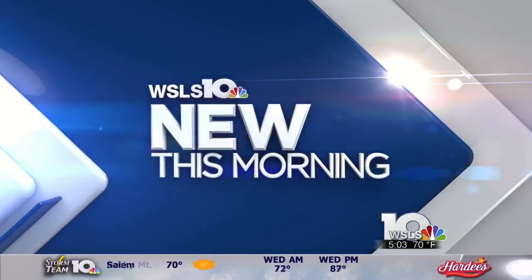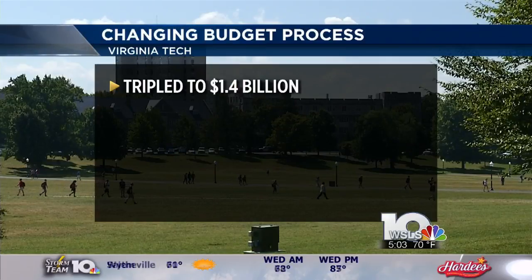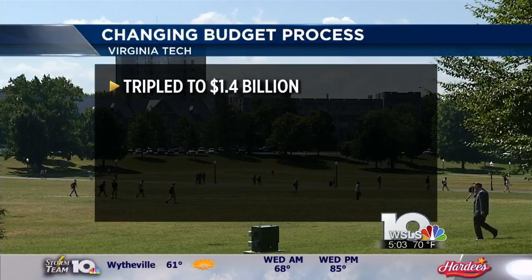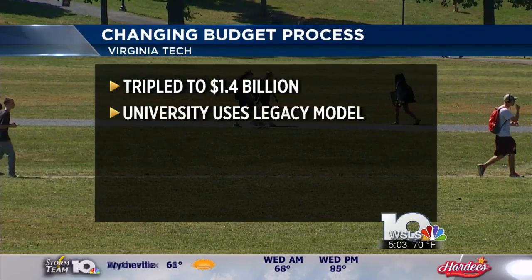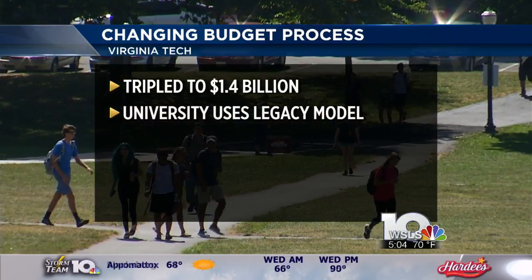Virginia Tech is in the beginning stages of changing its budget process. The budget has nearly tripled over the last 20 years to 1.4 billion dollars. The university used a legacy model and says the new budgeting process is catching up to the world we live in.